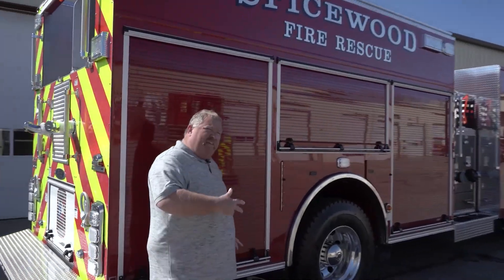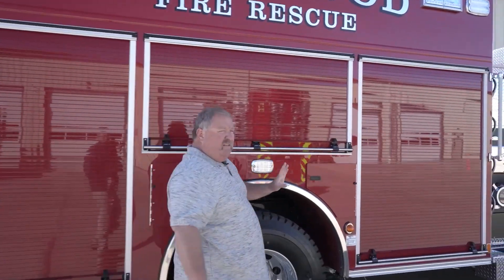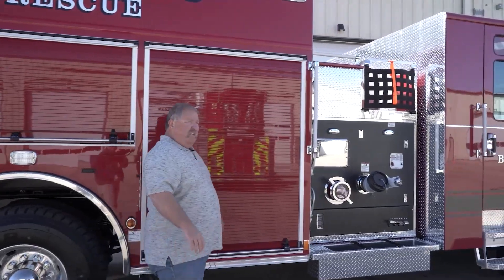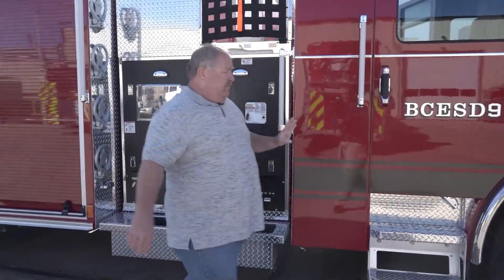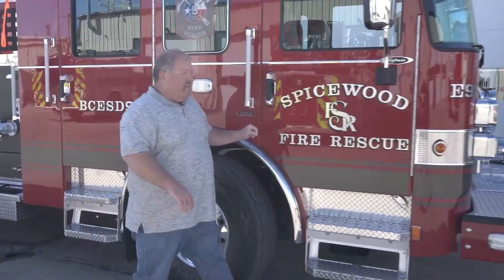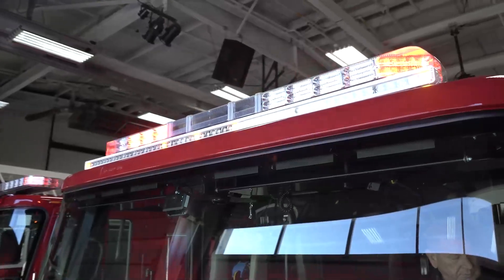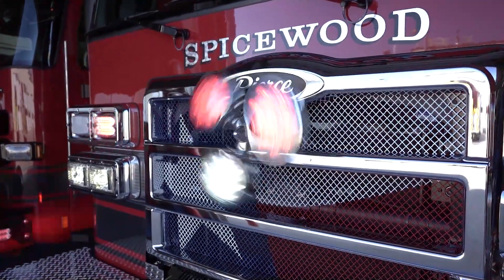Down the other side — same compartments as the other side, same SCBAs. Large diameter discharge. And again, our beautiful new logos. And that is the combination department ESD, Spicewood Fire Rescue. Thank you for viewing our engine.